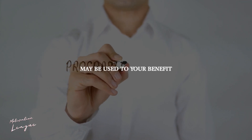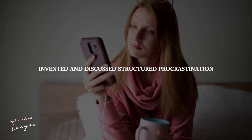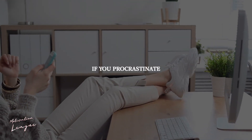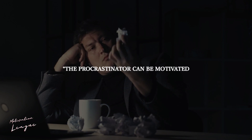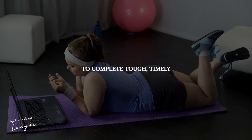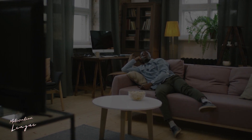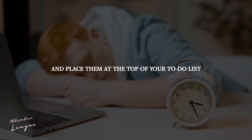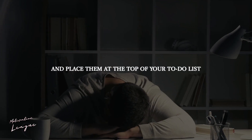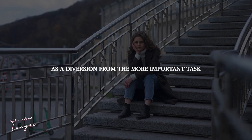Structured procrastination — believe it or not — may be used to your benefit. Stanford University professor John Perry invented and discussed structured procrastination. If you procrastinate, you probably complete easy or basic chores while putting off more difficult or time-consuming tasks. The procrastinator can be motivated to complete tough, timely, and essential activities as long as these tasks allow them to avoid doing something more important, Perry argues. To make this approach work, you must prioritize things that are more essential or challenging than studying and place them at the top of your to-do list. Then studying, another essential activity, becomes an easier duty — one that you're more likely to perform as a diversion from the more important task.